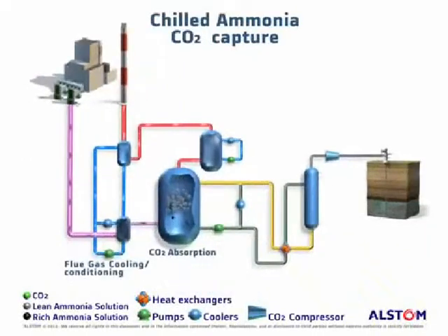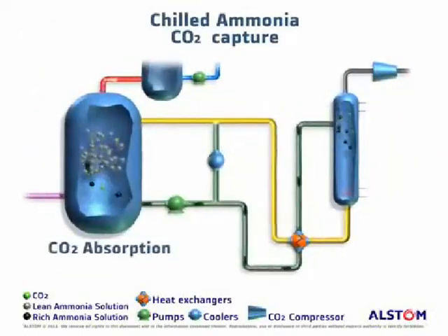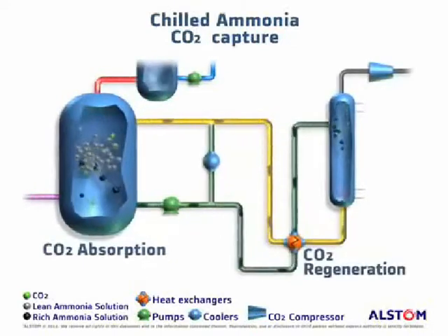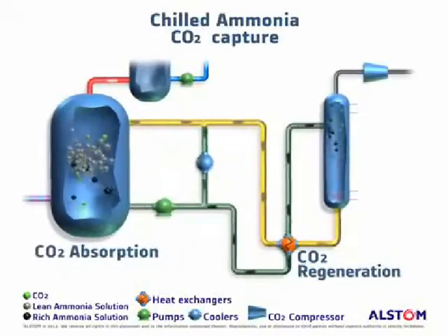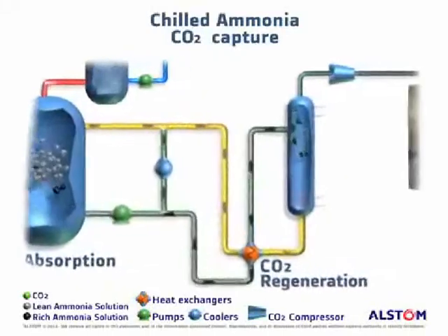From the absorber, the CO2-rich solution is pumped to a regenerator where the solution is heated under pressure. Here, the absorption reactions are reversed to produce a pure CO2 product stream. The lean solution from the regenerator is recycled back to the absorption column and the pure CO2 product stream is further compressed to a higher pressure.